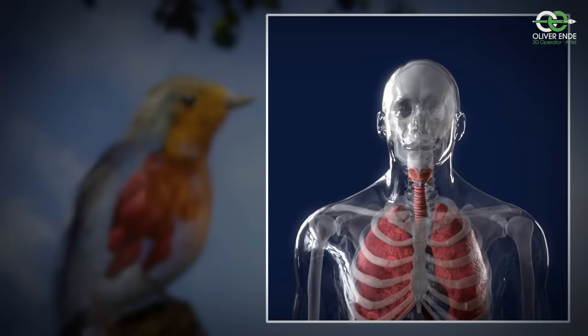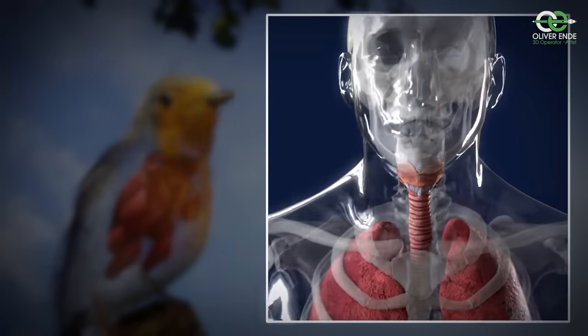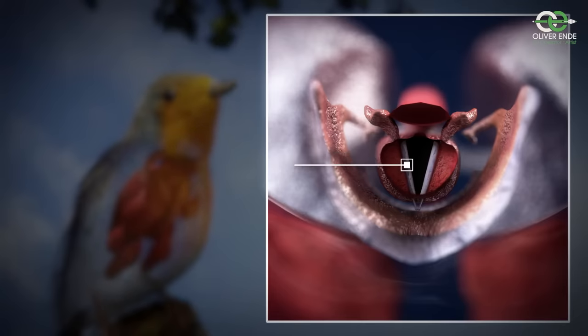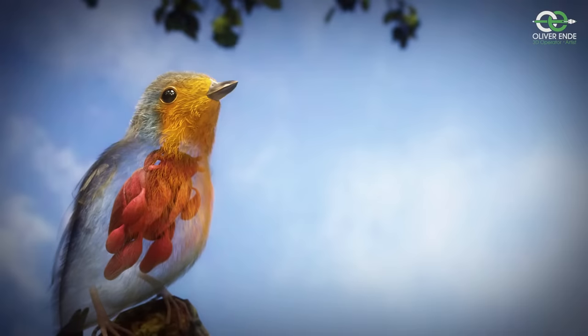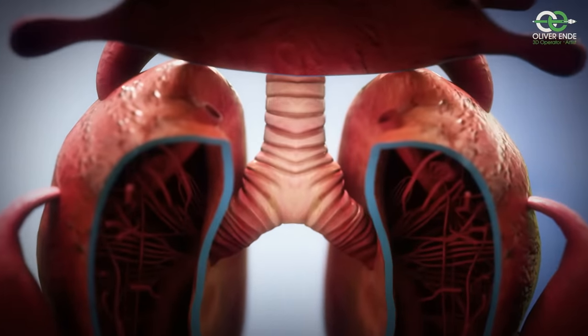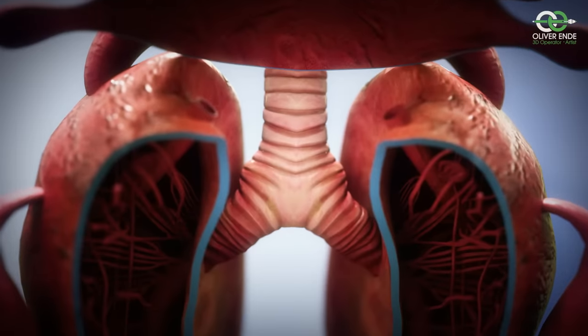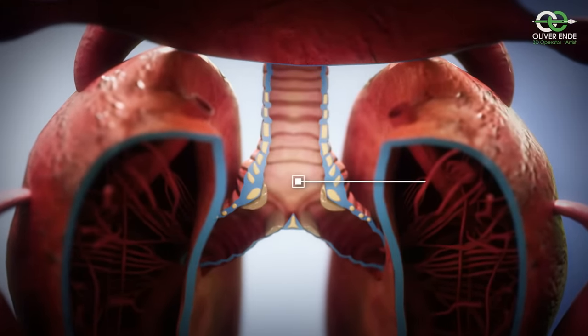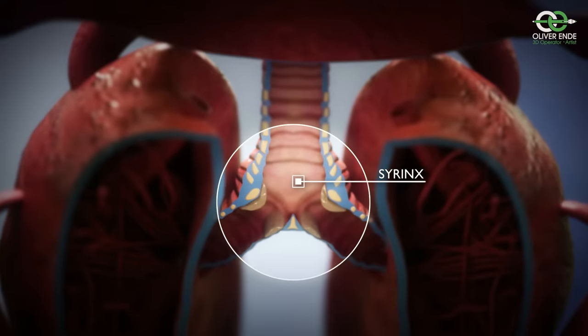In humans, the vocal cords are located in the larynx, at the junction of the trachea and esophagus. In birds, on the other hand, the sound-producing organ with which they produce their diverse songs and calls is the syrinx, or vocal head. It's located much lower in the thoracic cavity than the larynx, namely at the junction of the main bronchi and thus at the entrance to the lungs.